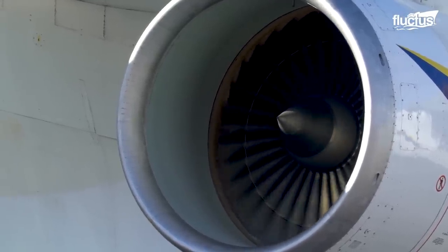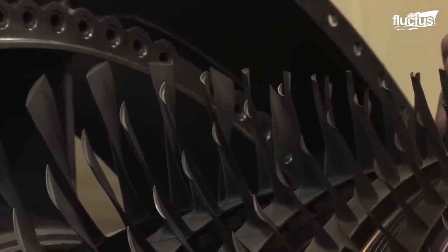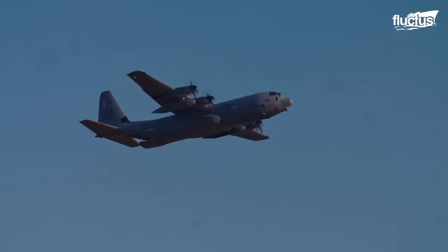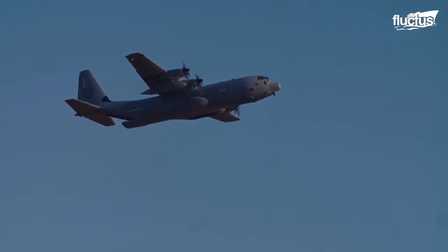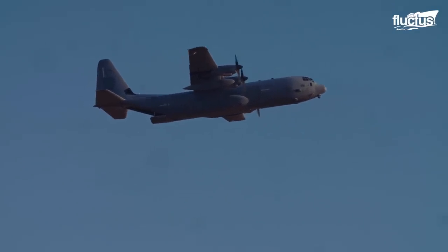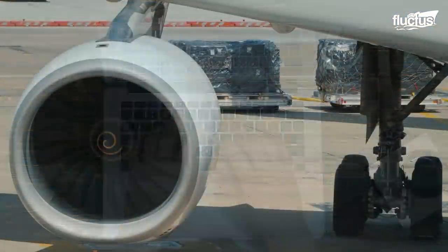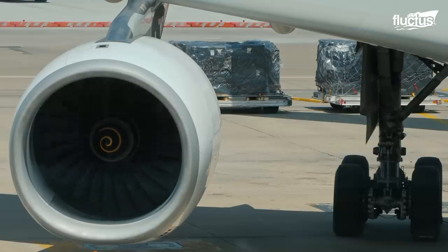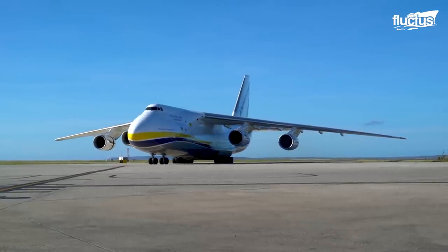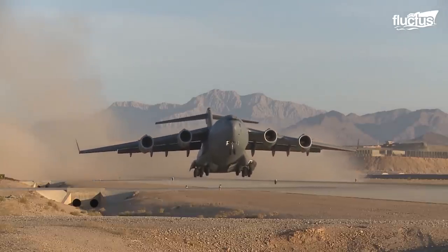Jet engines typically have their fan blades inside the engine housing. They allow airplanes to attain speeds far exceeding what can be done by turboprop engine planes with external propellers. And while most technology, like computers, have gotten smaller down the years, jet engines have only gotten bigger. Of course, a lot of this has to do with the fact that the planes themselves are also getting bigger in order to maximize cargo and passenger capacity.